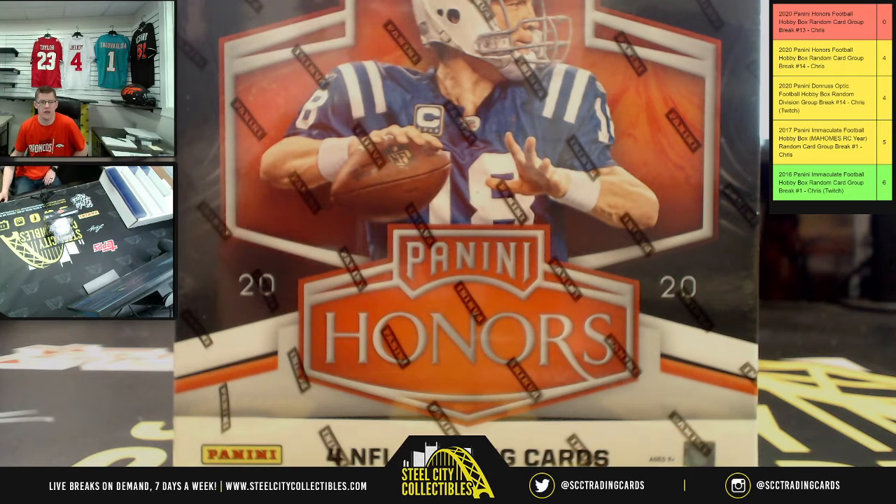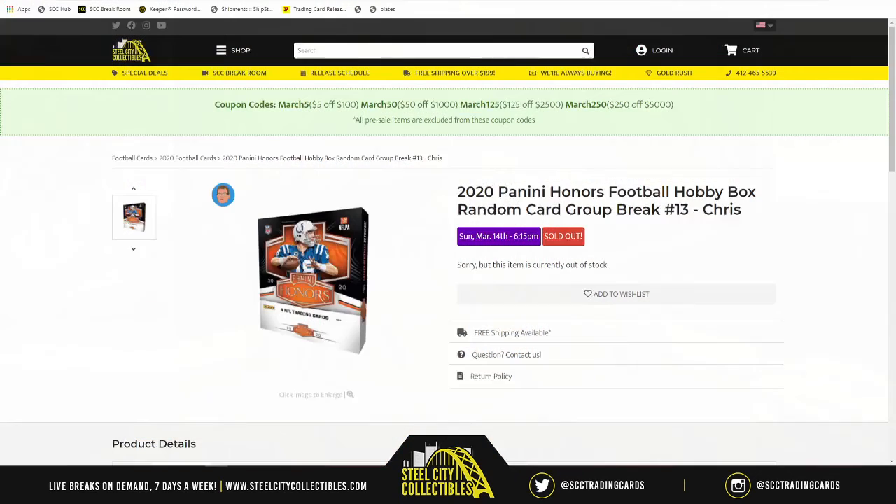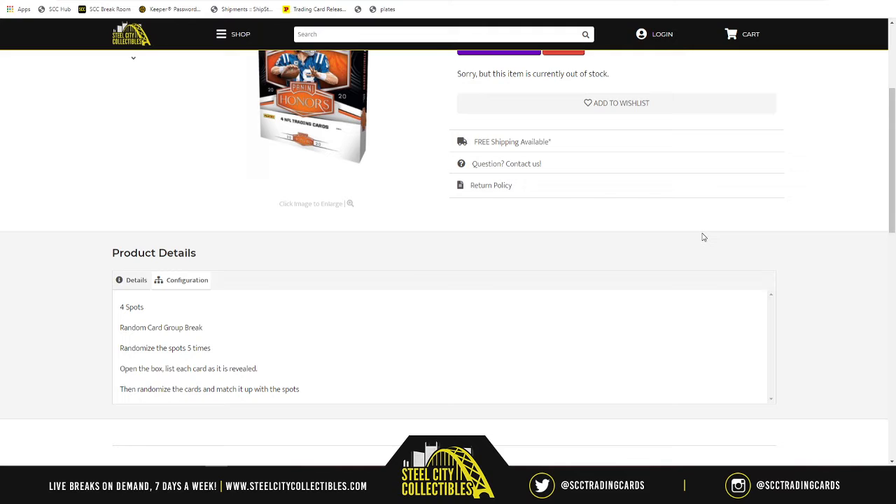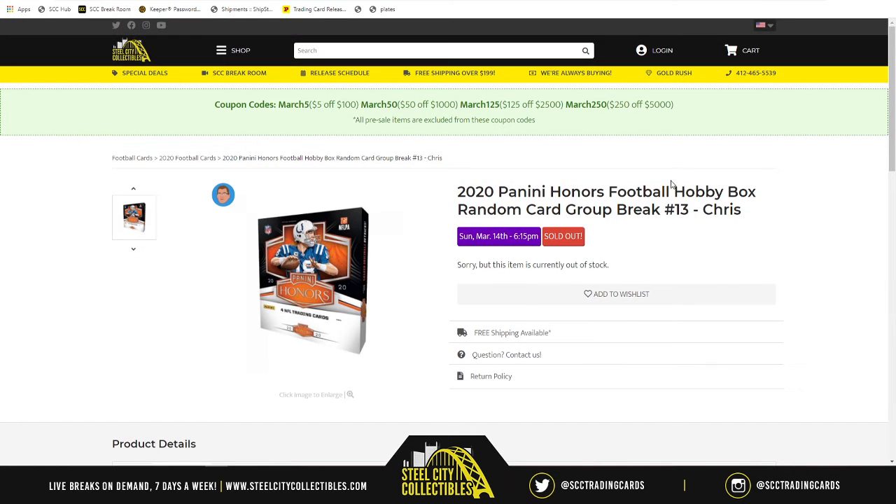Our first group break of the evening is a group of one, as we had one person buy all four spots in the 2020 Panini Honors Football Hobby Box random card group break number 13. Wally's back at it again — last night we hit him a sweet two auto out of 49. Normally it would be a four spot break and every spot would receive a card, but Wally bought all four spots, so he's going to get everything inside the box.